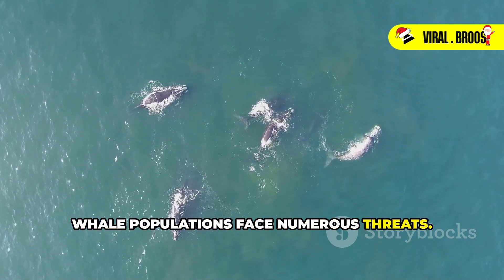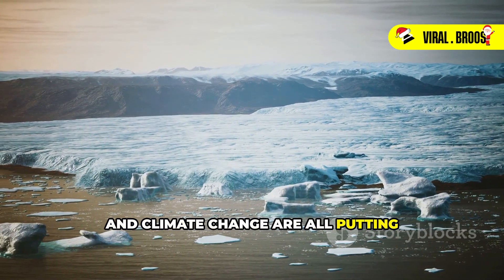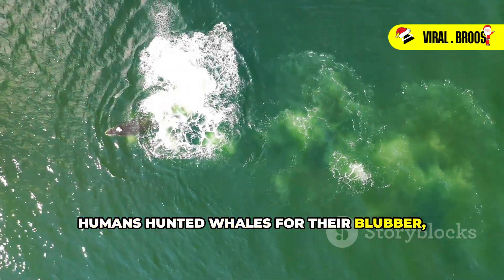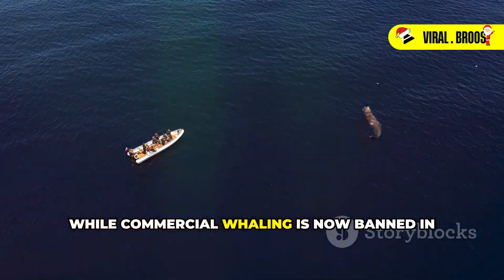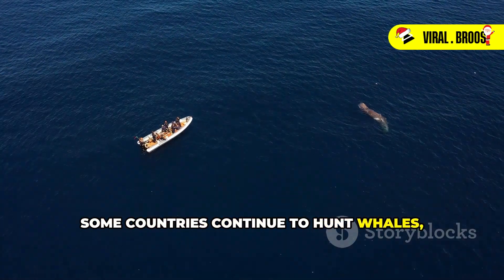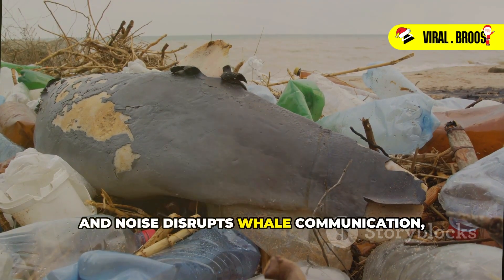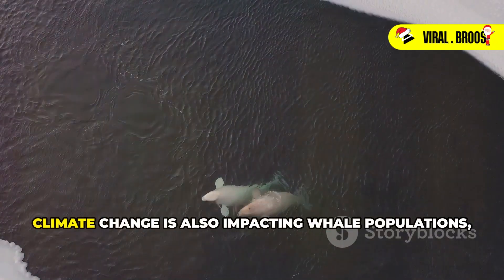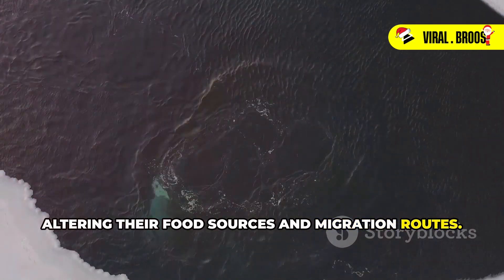Whale populations face numerous threats. Overhunting, habitat destruction, pollution, and climate change are all putting pressure on these majestic creatures. For centuries, humans hunted whales for their blubber, meat, and oil, decimating many populations. While commercial whaling is now banned in most parts of the world, some countries continue to hunt whales, threatening their recovery. Pollution from plastic, chemicals, and noise disrupts whale communication, migration patterns, and foraging behavior. Climate change is also impacting whale populations, altering their food sources and migration routes.